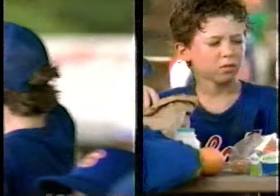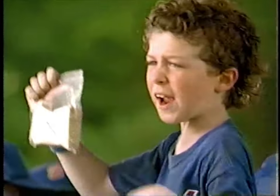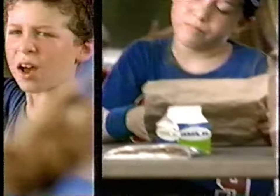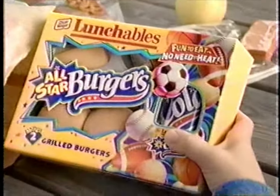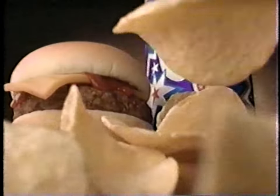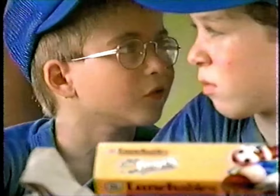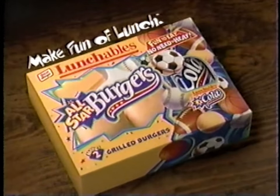Peanut butter and jelly, up for grabs. Come on, chew on a sandwich. Who's going to trade me? Go on once, go on twice. Burgers? Awesome! New Lunchables All-Star Burgers and Hot Dogs — fun to eat, no need to heat. I'll trade you. Cal Ripken Jr.? Do it, do it, do it. Sorry, Cal — no can do. Lunchables: make fun of lunch.